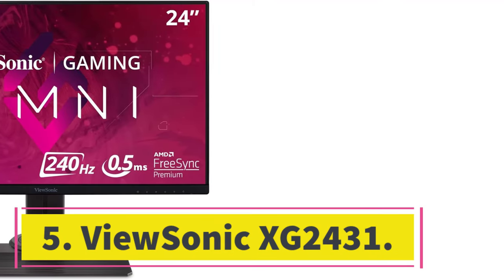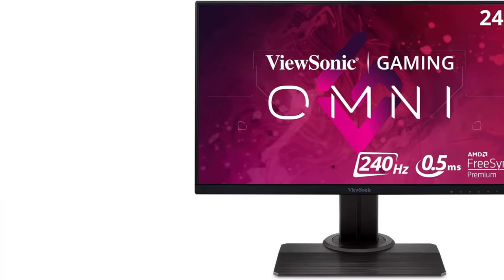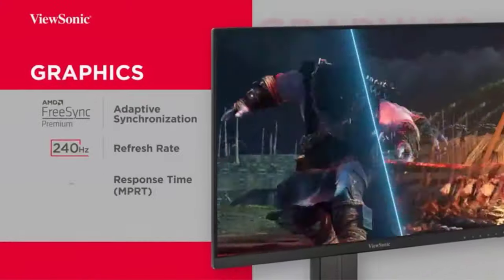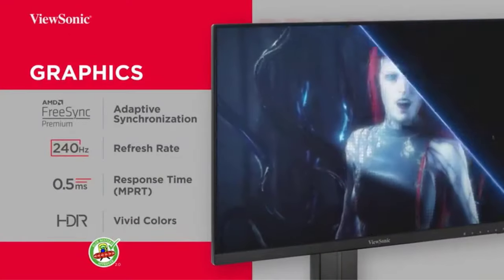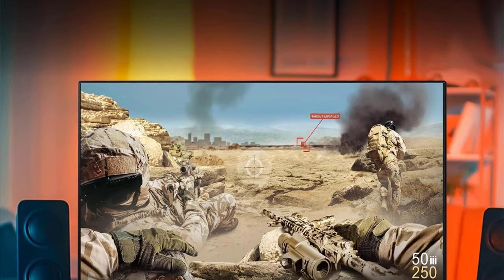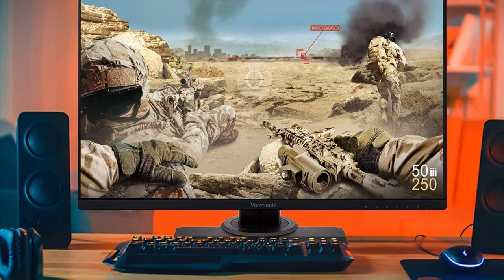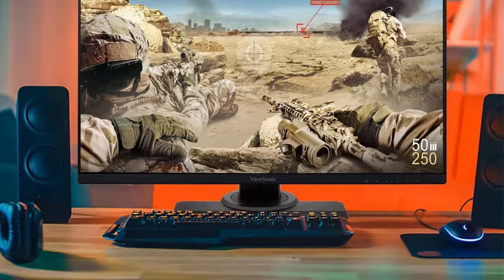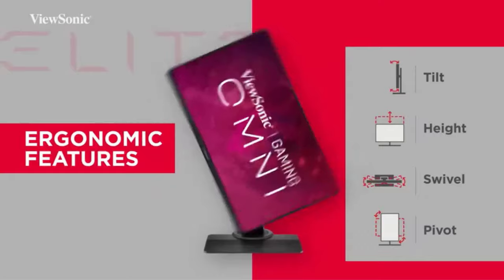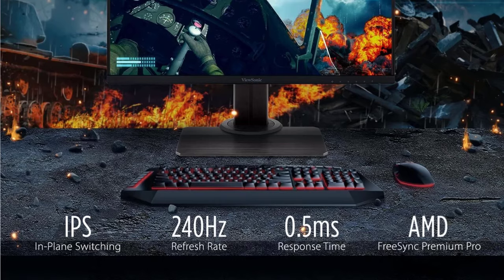Number 5: ViewSonic XG2431. Although premium monitors offer the best gaming performance, you can get plenty of models for less. You can either go for mid-range options like the LG 27GR83Q-B, which has a 240Hz refresh rate and 1440p resolution, or something with a lower refresh rate like the Dell Alienware AW2724DM. But if you want a gaming option at a budget-friendly price, check out the ViewSonic XG2431. It's much different from the premium Dell Alienware AW3225QF because it has a smaller 24-inch screen and worse picture quality, as it doesn't have a QD OLED panel.